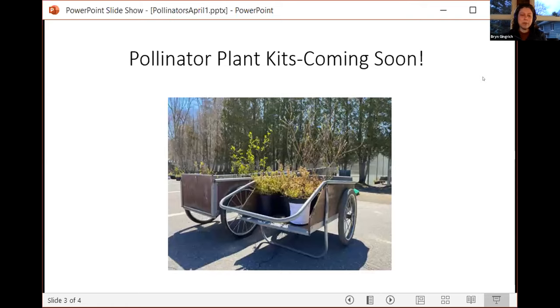Just a quick update on our pollinator plant kits, which we'll be offering to our members hopefully in the next week or two. That'll be a great selection of shrubs, perennials, and grasses that, as Evan will talk about, are included in the Lincoln Pollinator Action Plan and will be planted on conservation land as well as sold to members to be planted in Lincoln and surrounding communities.